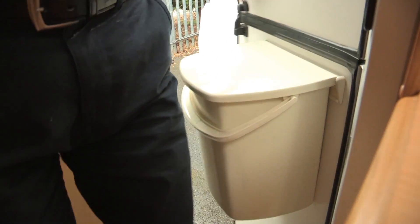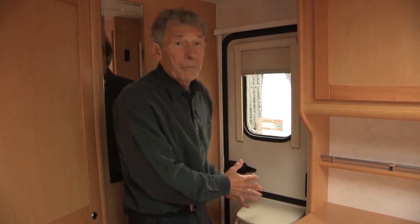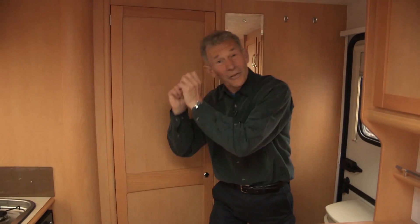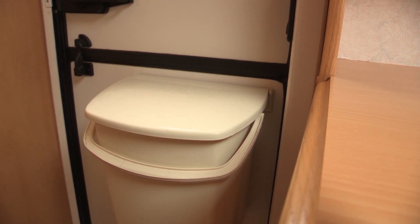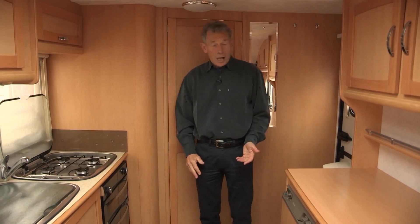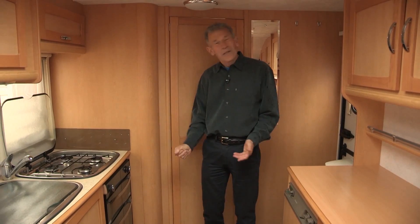A little bit of an obstacle course here, but at least they've fitted the bin. Prior to this, people just got a carrier bag and hooked it on the oven handle. It's good that this company is starting to introduce that feature. Here we are in the kitchen in the middle of the van.